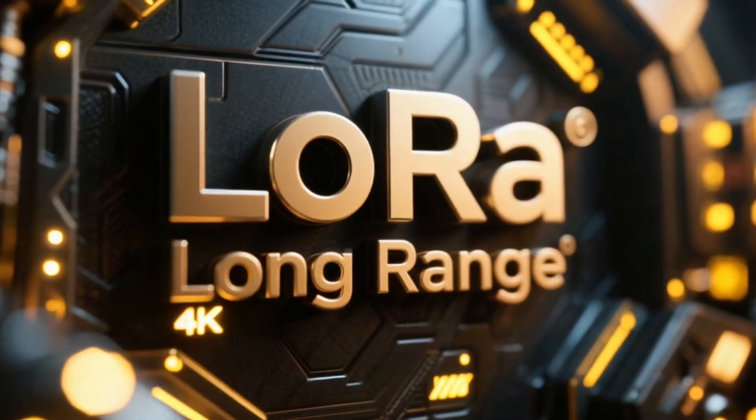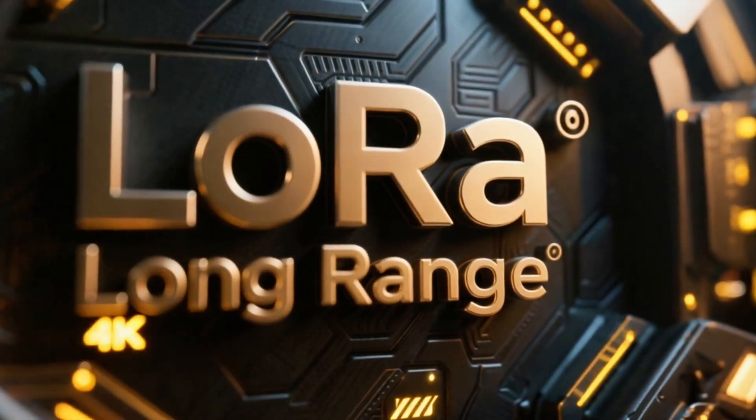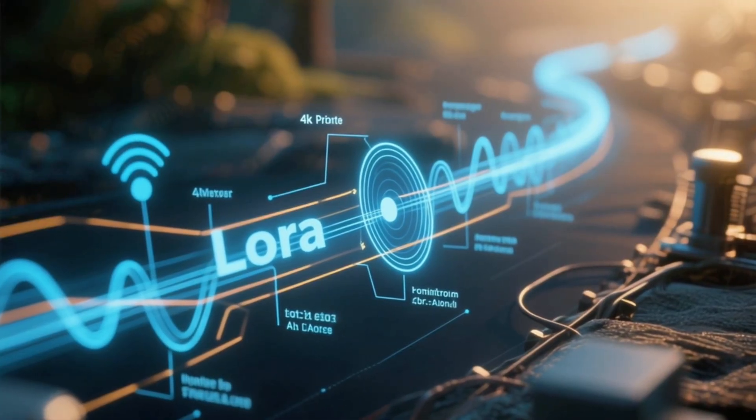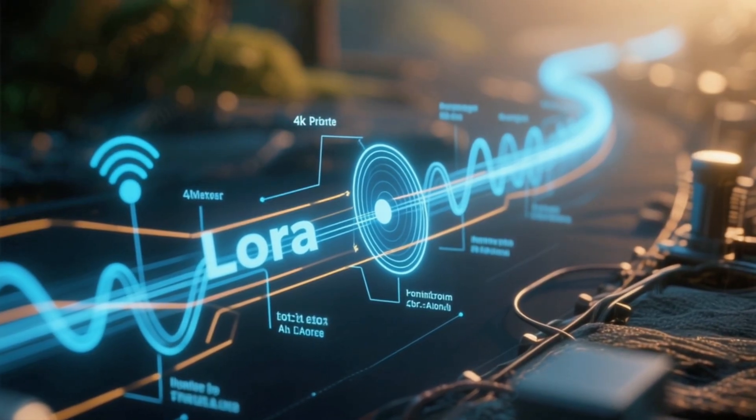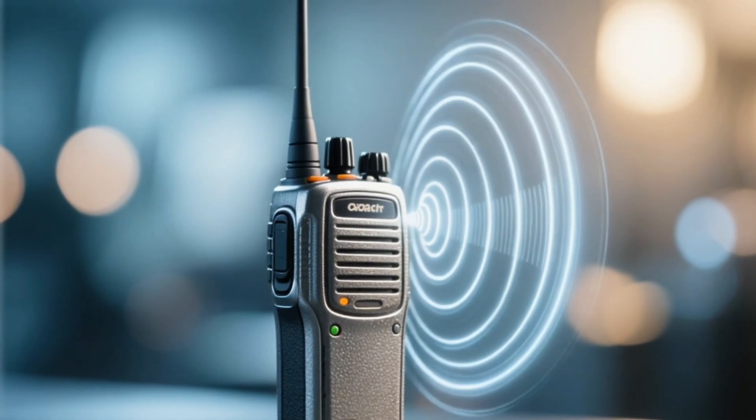So what is LoRa and how does it work? LoRa simply stands for long range. It's a low-powered radio technology that allows devices to communicate over really long distances — way further than Wi-Fi, Zigbee, or even standard Z-Wave. Instead of relying on your home network, LoRa devices communicate by sending tiny bits of data over low-frequency radio waves that can travel up to hundreds of feet through walls, past trees, and across your yard. Think of it like a walkie-talkie system for your smart devices that can whisper across your entire property while using almost no battery. That's why Yolink devices can reach places that most smart home devices can't.